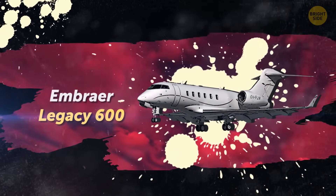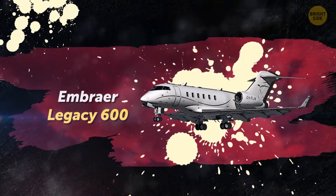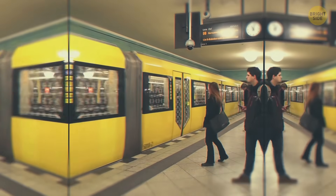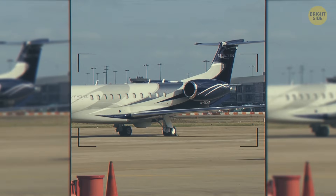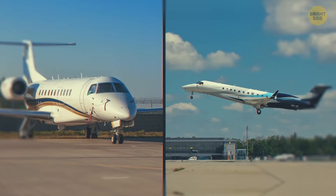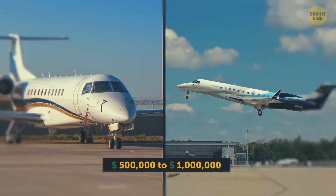Moving on to larger aircraft: the Embraer Legacy 600 is slightly longer than a subway car, but much more comfortable. It's a private aircraft worth $25 million dollars, and if you want one, be prepared to pay an additional $500,000 to $1 million dollars a year just for plane maintenance.